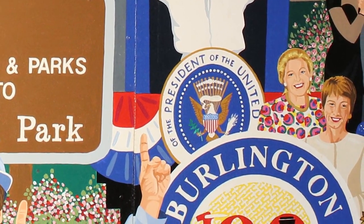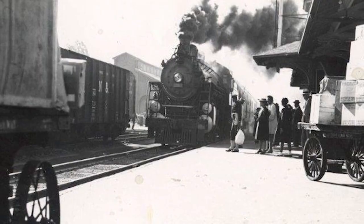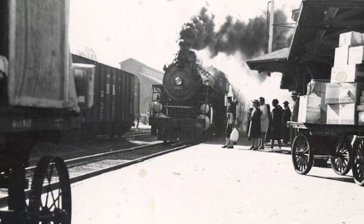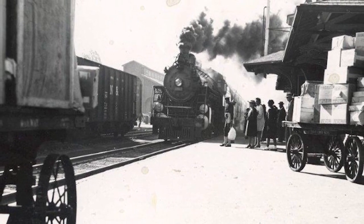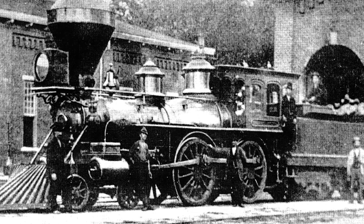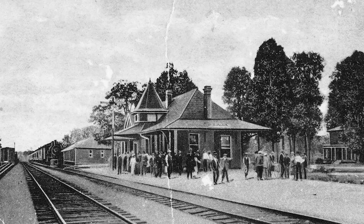Let's take a journey back in time to Burlington, North Carolina over its first 100 years. The town, originally known as Company Shops, was the midpoint of the rail line between Charlotte and Goldsboro. The North Carolina Railroad found the location most advantageous for providing support in the form of maintenance and repairs for the trains.